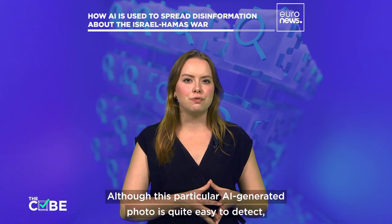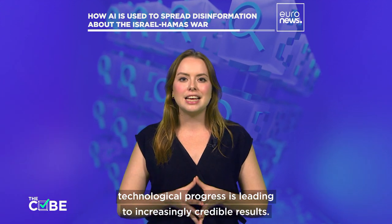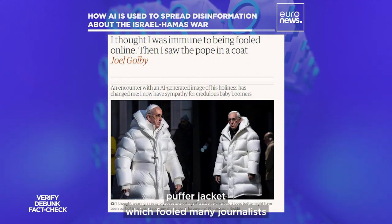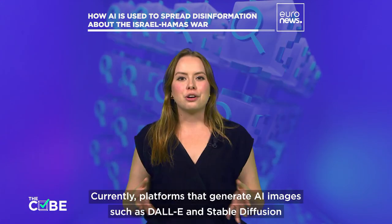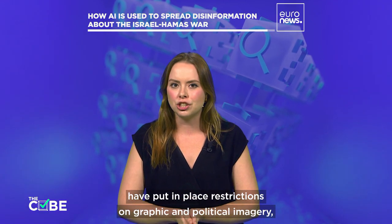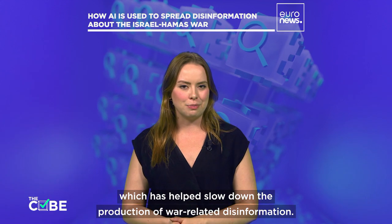Although this particular AI-generated photo is quite easy to detect, technological progress is leading to increasingly credible results. You may remember this viral image of the Pope in a very stylish puffer jacket, which fooled many journalists back in March of this year. Currently, platforms that generate AI images such as DALL-E and Stable Diffusion have put in place restrictions on graphic and political imagery, which has helped to slow down the production of war-related disinformation.